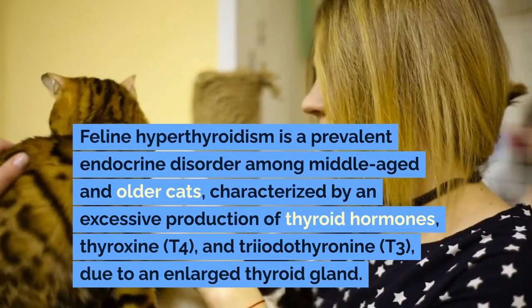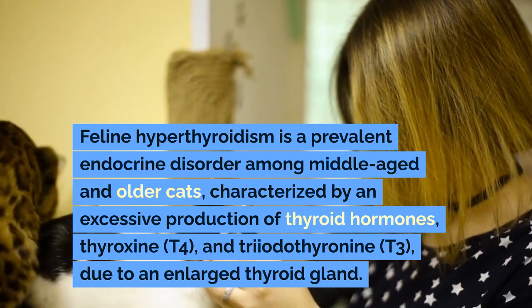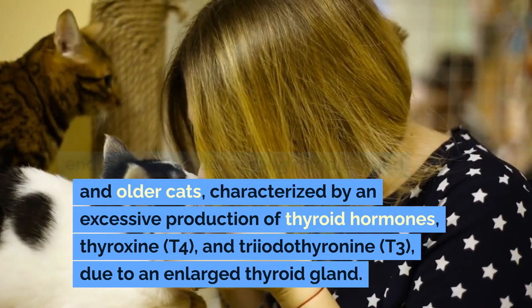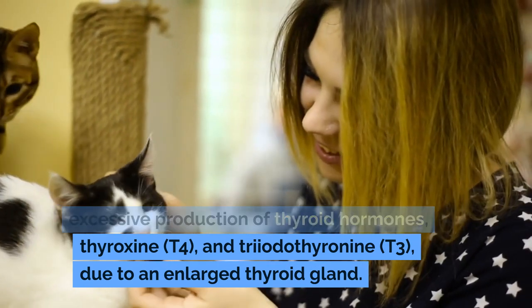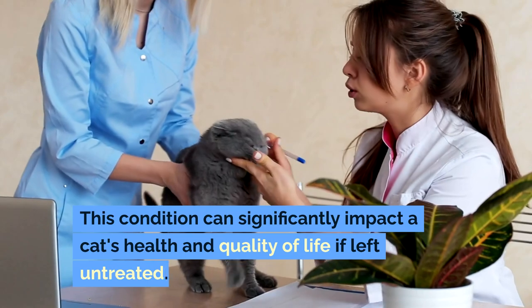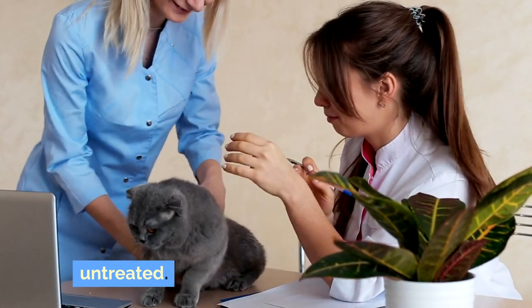Feline hyperthyroidism is a prevalent endocrine disorder among middle-aged and older cats, characterized by an excessive production of thyroid hormones, thyroxine (T4) and triiodothyronine (T3), due to an enlarged thyroid gland. This condition can significantly impact a cat's health and quality of life if left untreated.